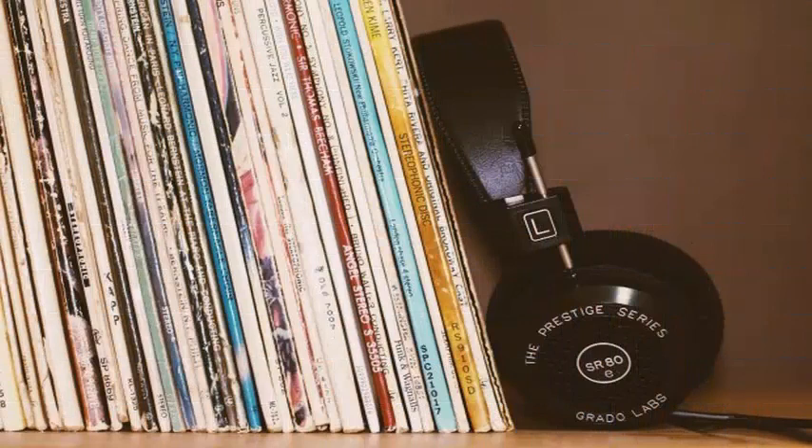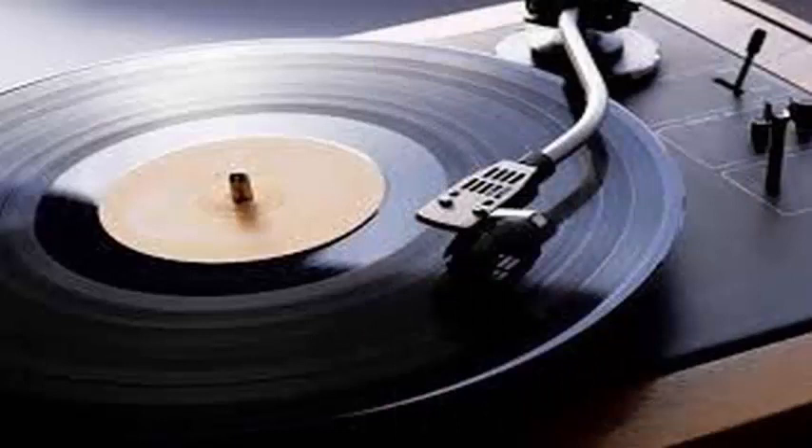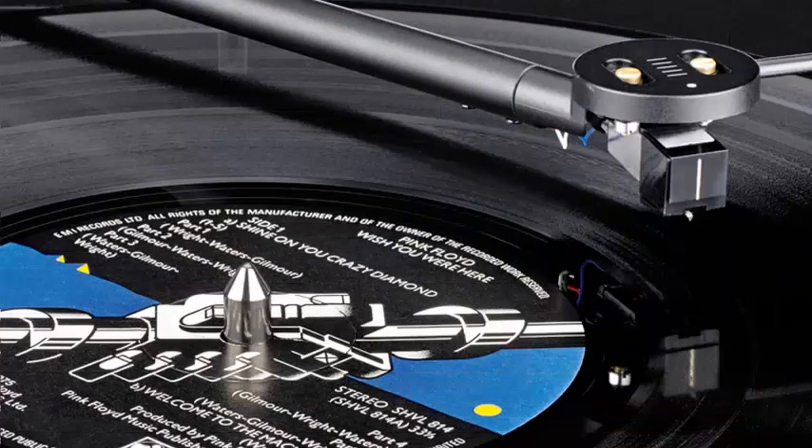Conceptually, this is not very different from how traditional vinyl is made — a needle records grooves in rotating lacquer, which is used to create a mother copy that is then used to form the stamper.